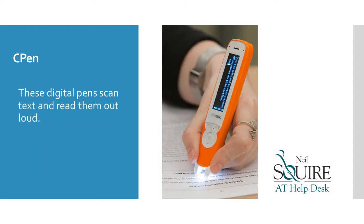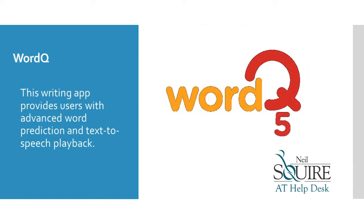C-Pen is a digital pen that scans text and reads it out loud. WordCube is a writing app that provides users with advanced word prediction and text-to-speech playback.